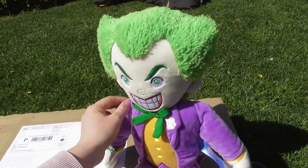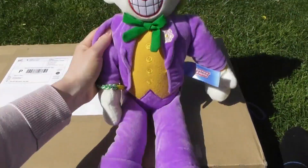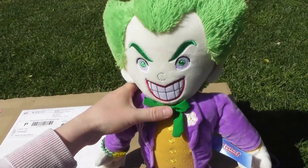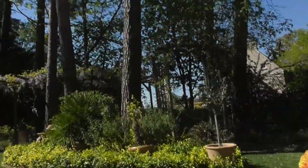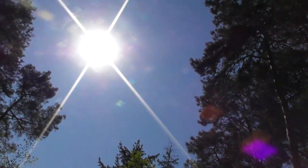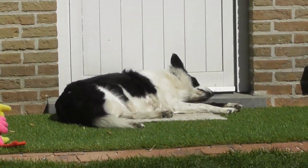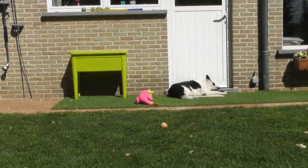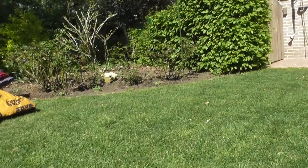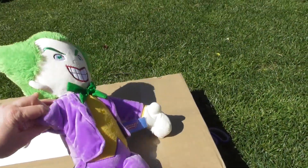Hi everyone, welcome to this video. This is Reaching the Blind Hedgehog and I'm here with my plushy Joker. I just really love this guy. The weather is again awesome so we're just going to do a second outside video today — and check out the dog, she's like yeah, sleeping on the doorstep. She loves enjoying the sun this way.